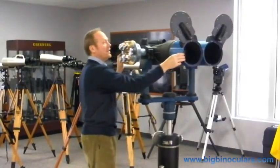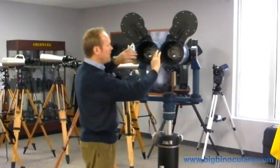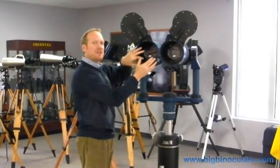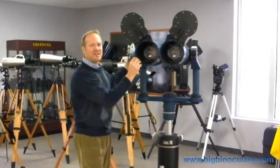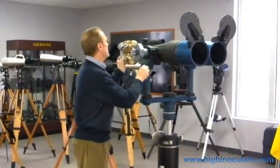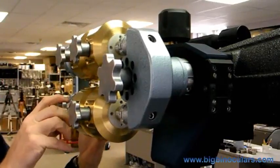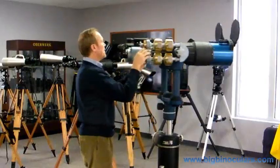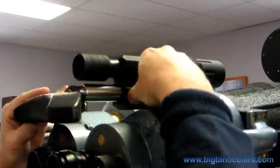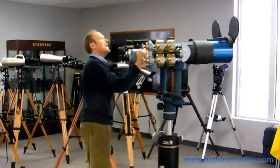He had also built two aperture stop inserts which would go inside the glare shields and effectively reduce the aperture of the binocular, increasing the focal length and enhancing performance under certain conditions. Unfortunately, those aperture stop inserts have been lost, but we still need the counterweight system to offset the weight of the objective covers. He also added an integrated adjustable forehead rest and a very high-quality finder scope.